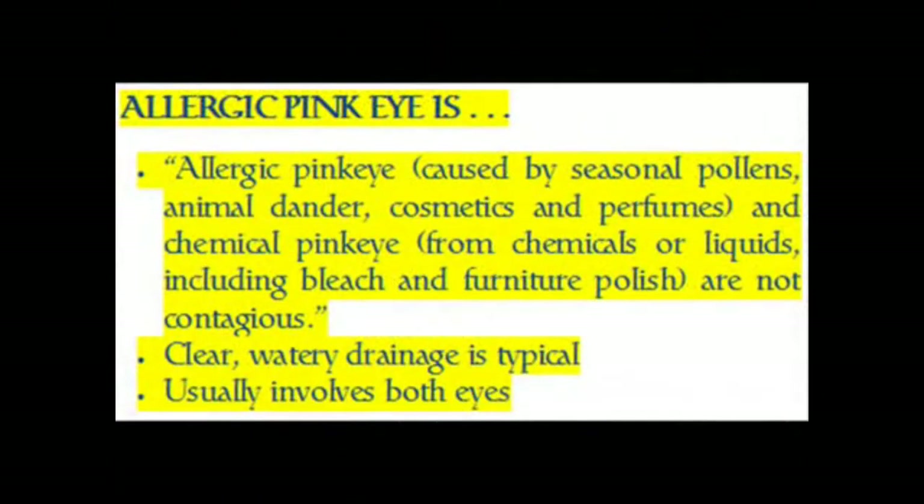Allergic pink eye, caused by seasonal pollens, animal dander, cosmetics and perfumes — and chemical pink eye, from chemicals or liquids including bleach and furniture polish — are not contagious. Clear, watery drainage is typical, and it usually involves both eyes.